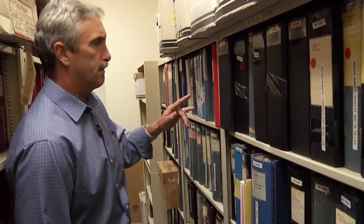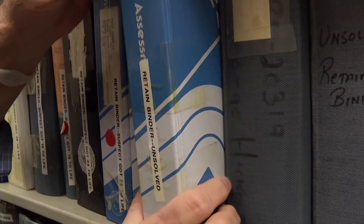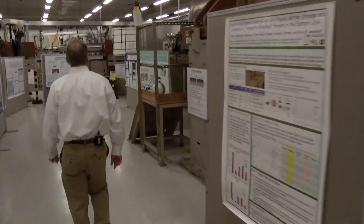Cliff Johnson is the lone cold case detective in a town of 300,000 people, and the cases are stacking up. The longer the time goes by, the more difficult it is. Bruce Buchholz, a physicist at Lawrence Livermore National Lab, may have discovered something to help close some of these cases.